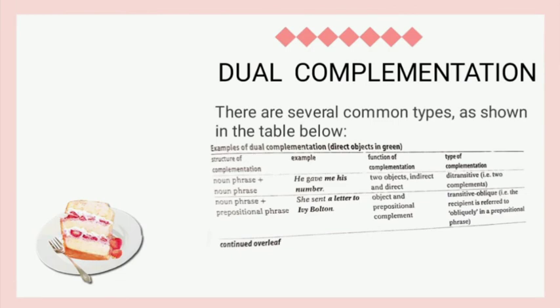Thank you. Next I will explain about several common types of dual complementation. The first example is 'He gave me his number.' The structure of complementation is noun phrase plus noun phrase, the function is indirect object and direct object, and the type of complementation is ditransitive — there are two complements. The next example is 'She showed a letter to Evie Walden.' The structure of complementation is noun phrase plus prepositional phrase, and the function is object and prepositional complement.